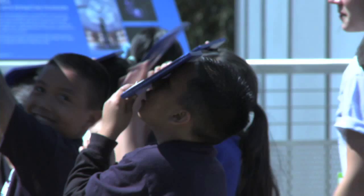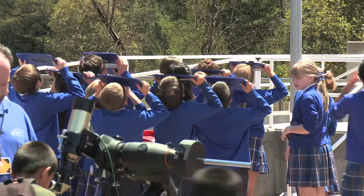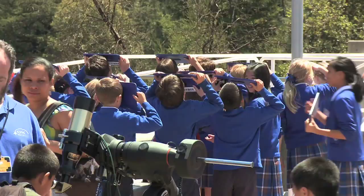We have all sorts of tools to let you explore the sun in close detail — everything from very simple filters that allow you to stare directly at the sun safely without hurting your eyes, to small telescopes that look at the sun in different ways.